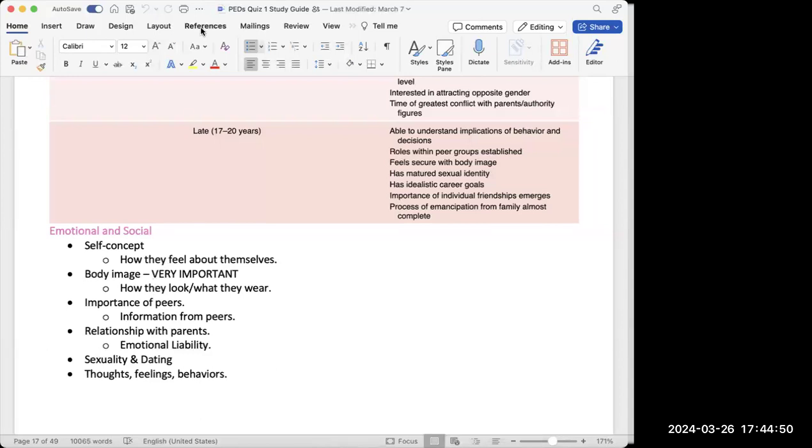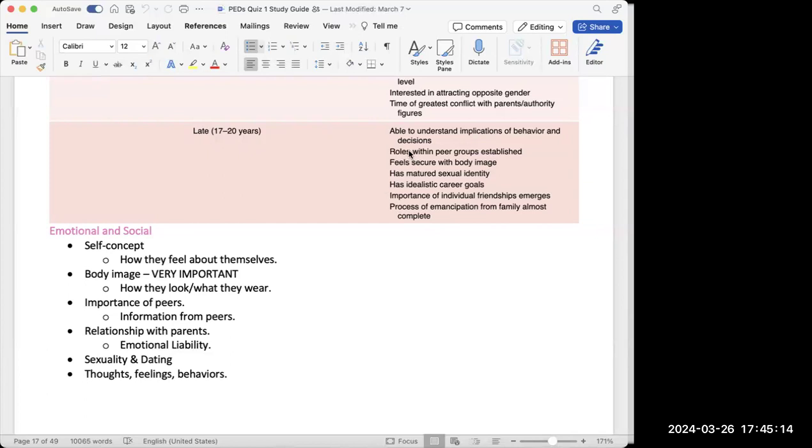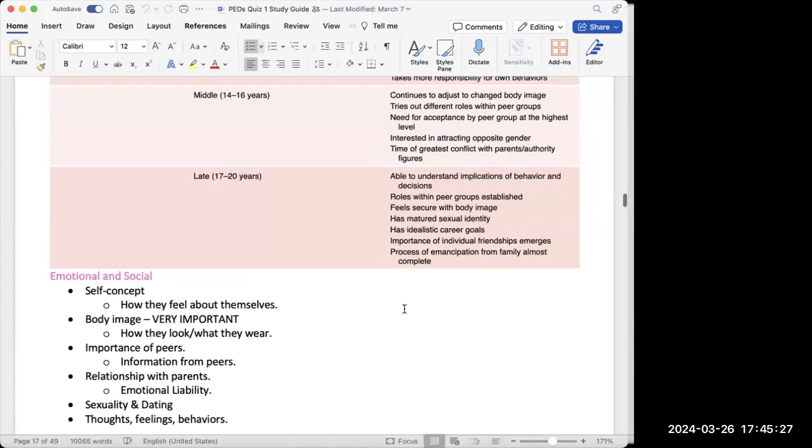Emotionally and socially, adolescents are very concerned with self-concept and body image — they feel self-conscious about their appearance. Information from peers is the most important thing for this age group. They have emotional lability — challenging parental decisions frequently. They explore dating and sexual orientation, and they start having more complex thoughts, feelings, and behaviors as they work through this stage.